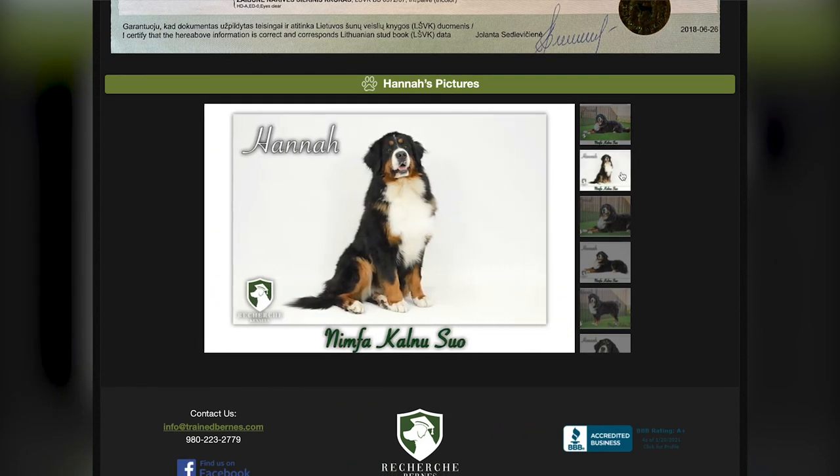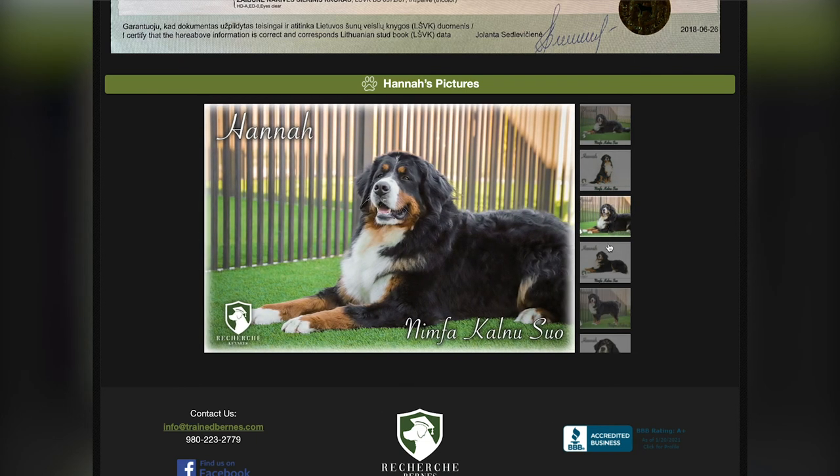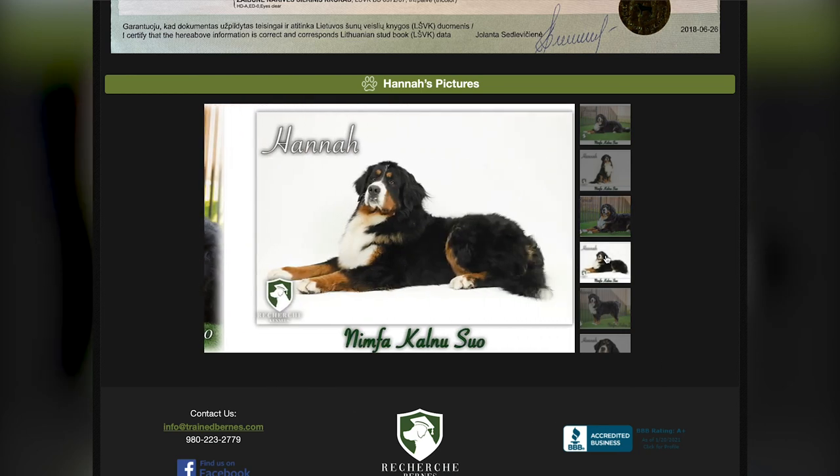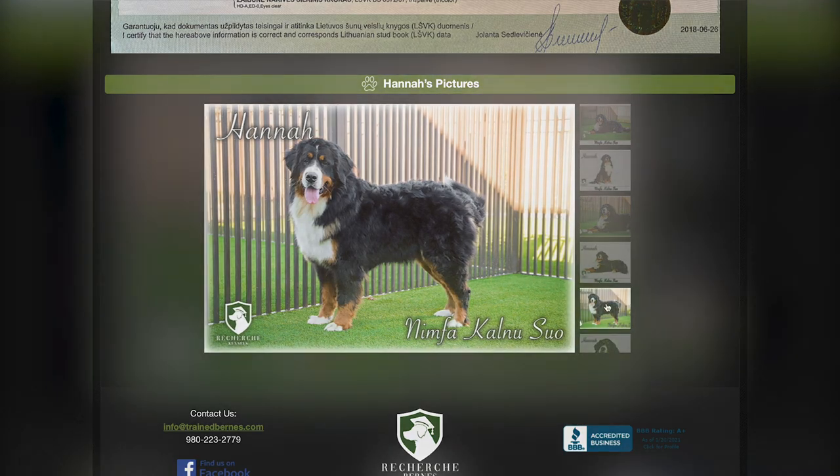She is one of my favorite looking girls because of her blocky head. She almost looks like a boy because she's so blocky-headed and sweet. I love her look, I love her colorations, and she's one of the best Bernese Mountain Dogs we use here at Recherche Kennels.